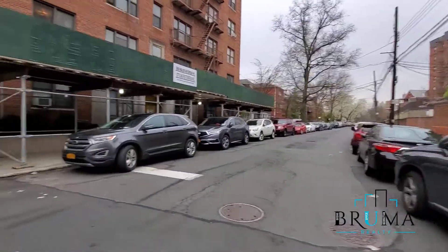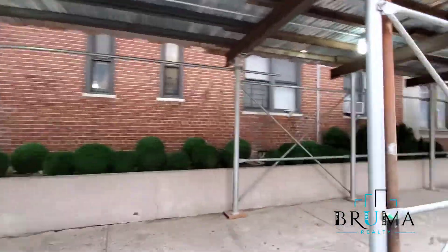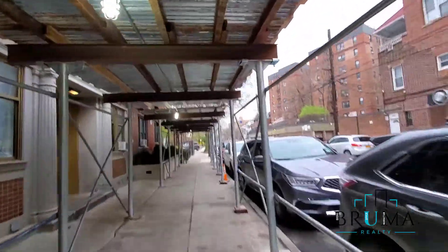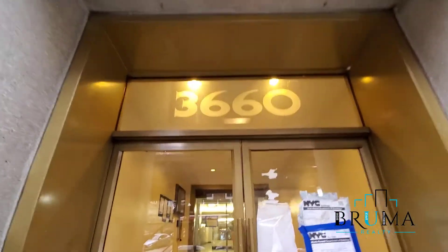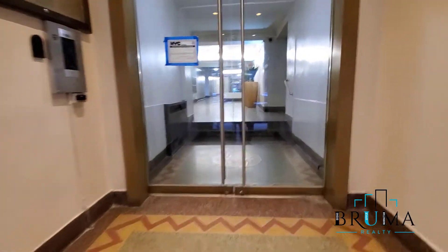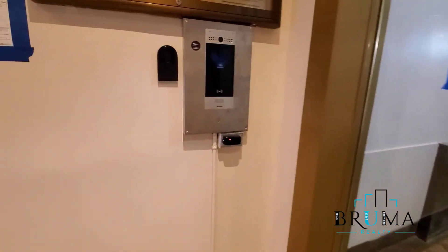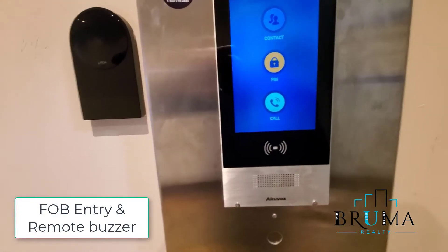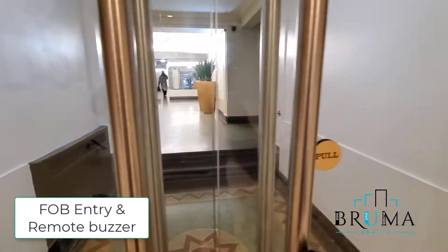Now we are going to go inside for the tour. The main entrance of the building — as you can see there are improvements going on at 3660 Waldo. You can enter a pin, you can call the tenant, it goes to their phone, and they have a key fob system which will allow us to get in.